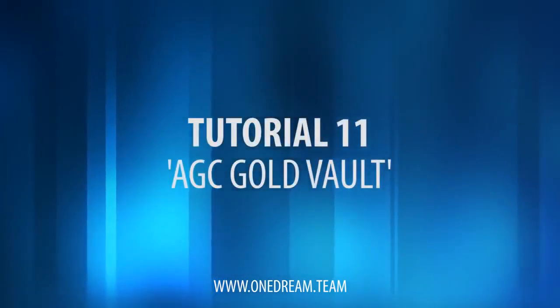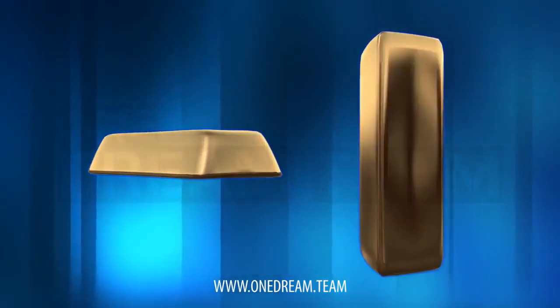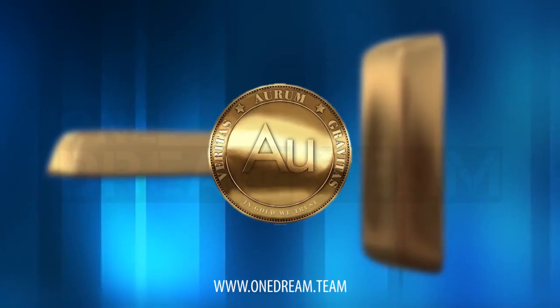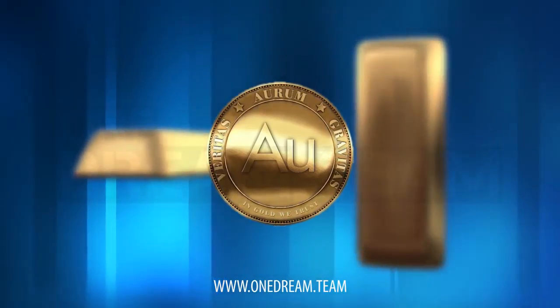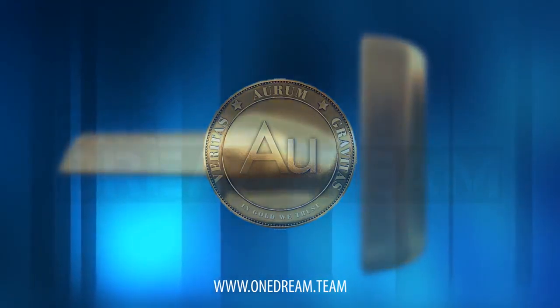Tutorial: Gold Vault. By becoming a member of OneCoin, you have the possibility to own real gold. Our Gold Vault is providing you Aurum Gold Coins, the first hybrid cryptocurrency backed up by real and solid gold.